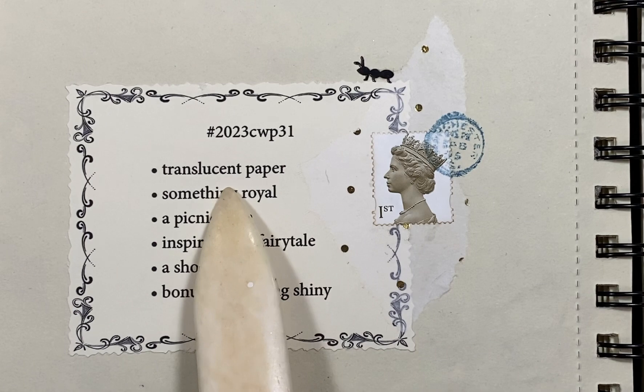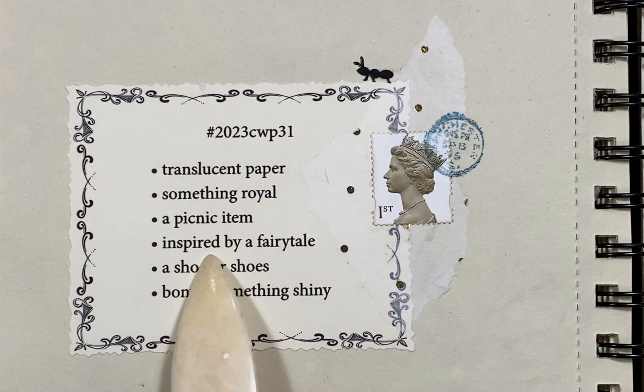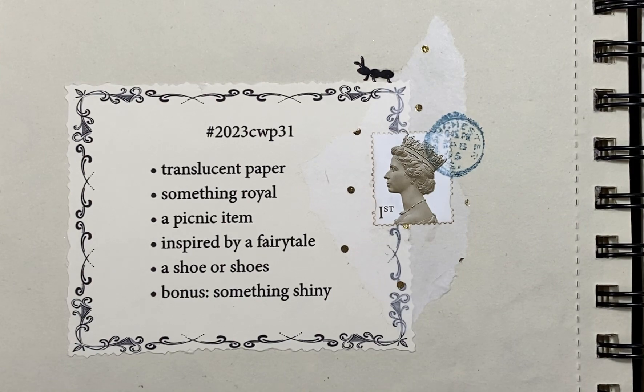First we have translucent paper, something royal, a picnic item, inspired by a fairy tale, a shoe or shoes, and the bonus is something shiny.